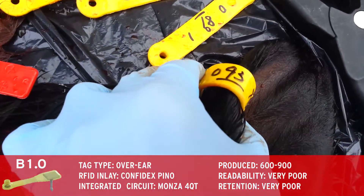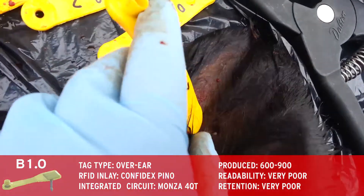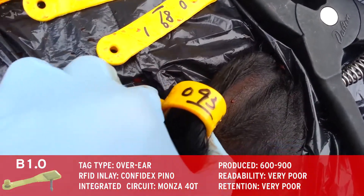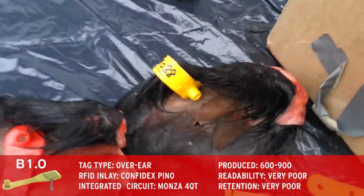The first designs utilized the Pino tag from Confidex and were staple tags that bend 180 degrees upon application. Unforeseen complications in design and production resulted in a non-viable tag prototype.